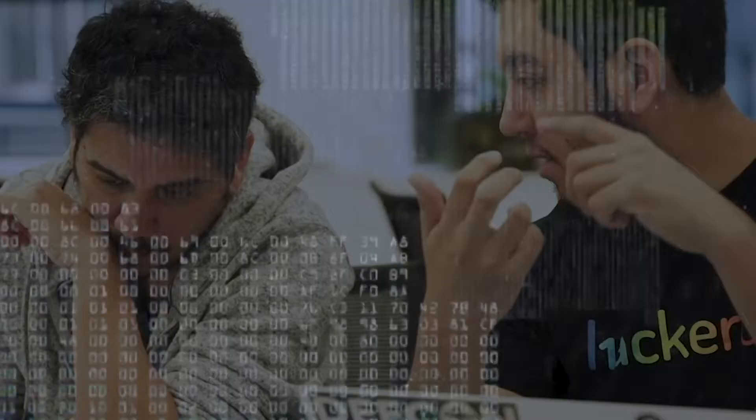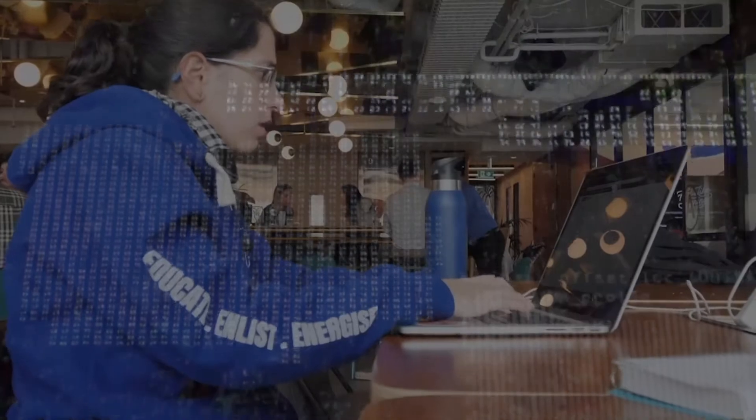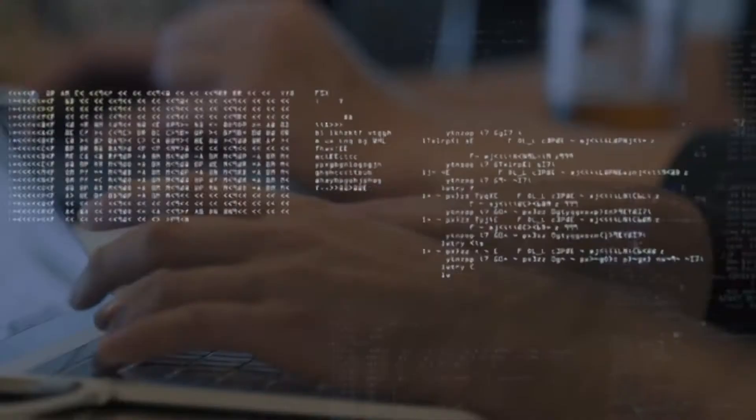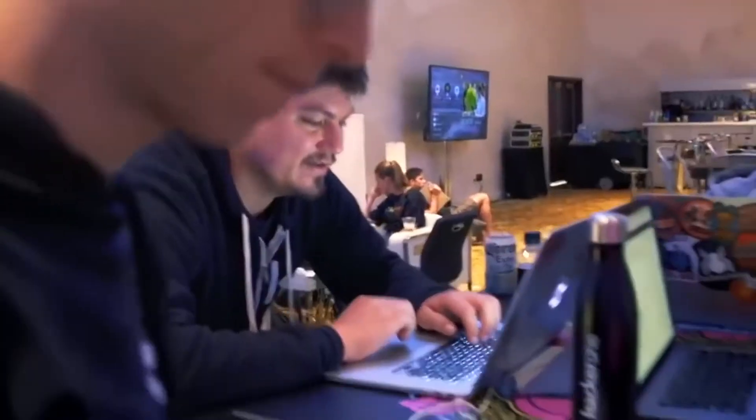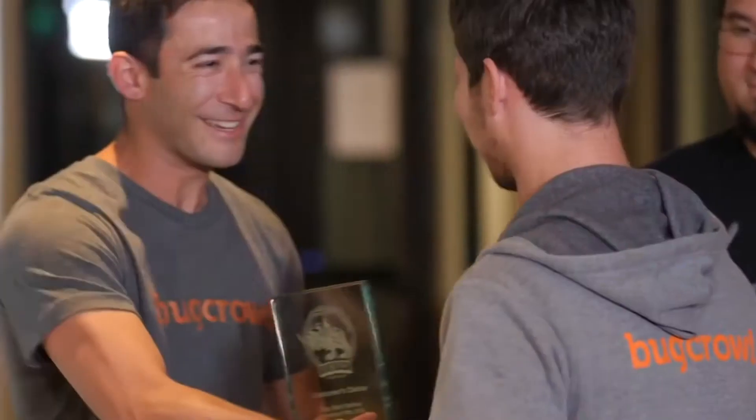Compromised data can cost you a lot. The average cost of a data breach is $3.92 million as of 2020. Larger corporations aren't the only targets — 43% of breach victims were small businesses. Reputational repercussions and recovery costs from a well-executed hack could put you out of business.